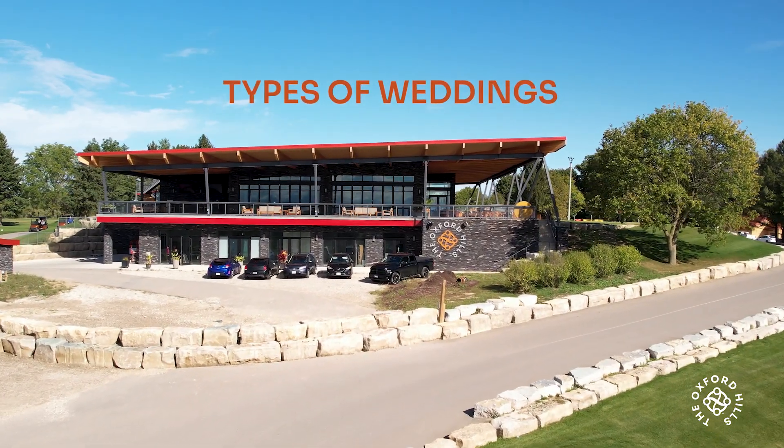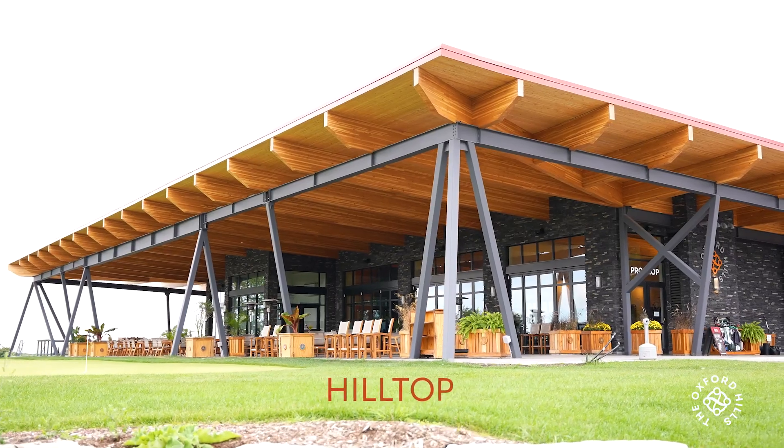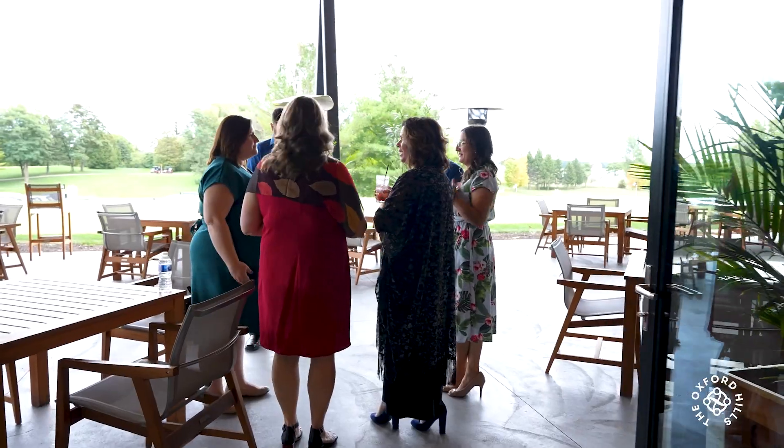The types of weddings you can host at Oxford Hills are the Hilltop, Waterfront, and Banquet. Our Hilltop site allows guests a wide view of a beautiful landscape and ensures their guests can all be together for their special occasion.